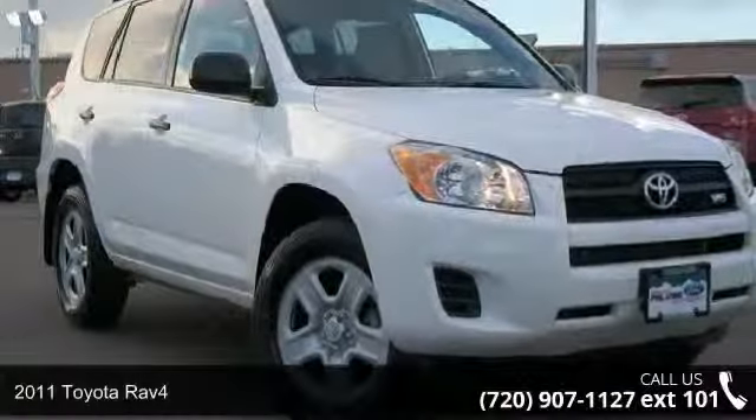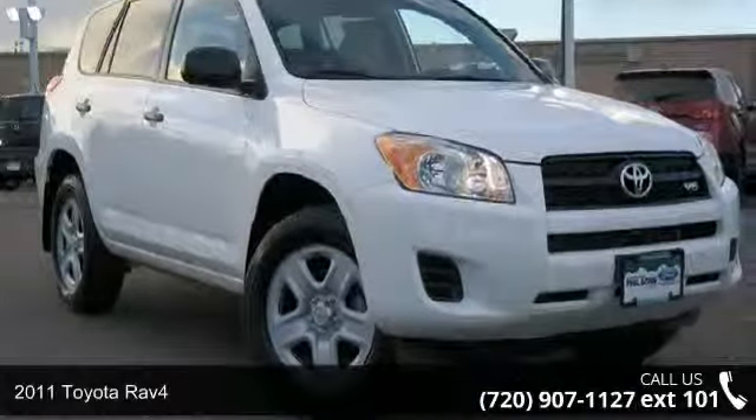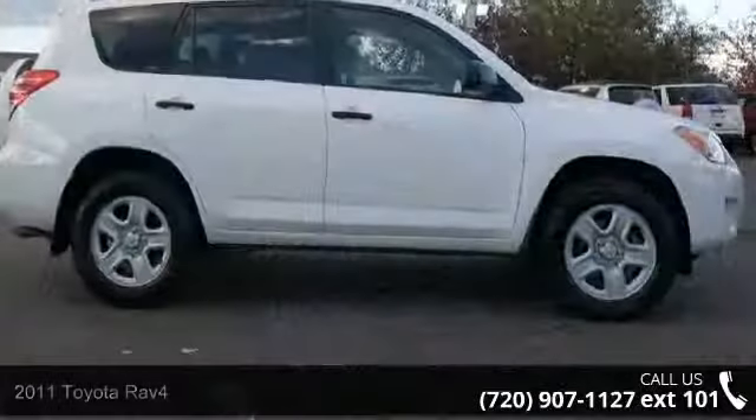Check out this 2011 Toyota RAV4. If you are looking for an automobile with great features, look no further.